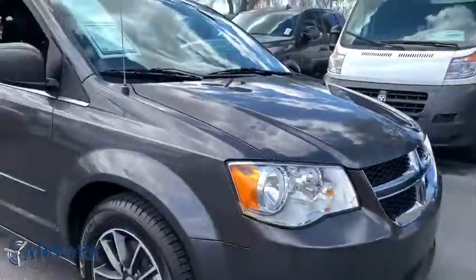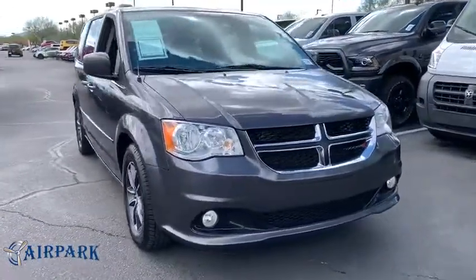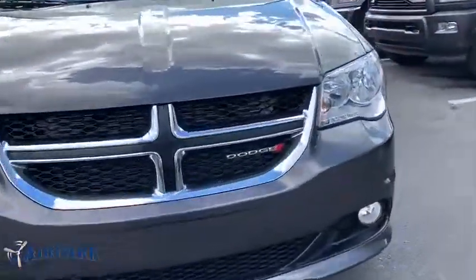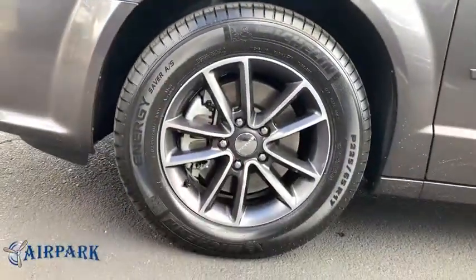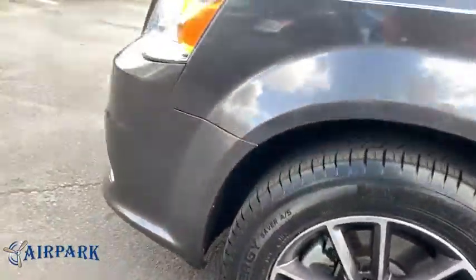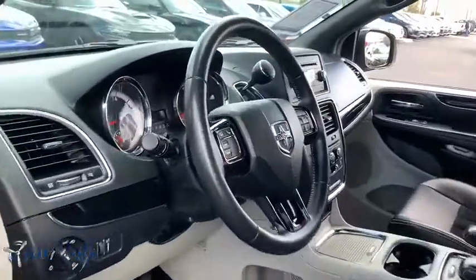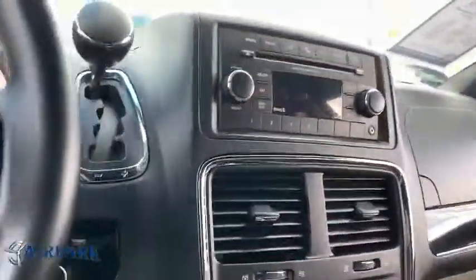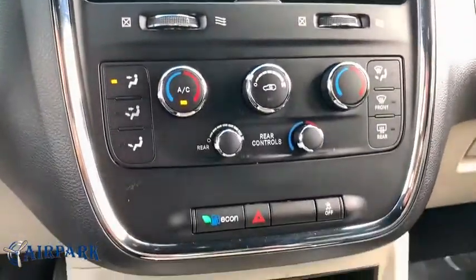Here are some of this vehicle's great options: power liftgate, traction control, steering wheel audio controls, backup camera, stability control, keyless entry, anti-lock braking system, adjustable steering wheel, power steering, aluminum wheels, hard disc drive media storage, four-wheel disc brakes, cruise control, floor mats, rear defrost, AM-FM stereo radio, front wheel drive, bucket seats, power door locks.